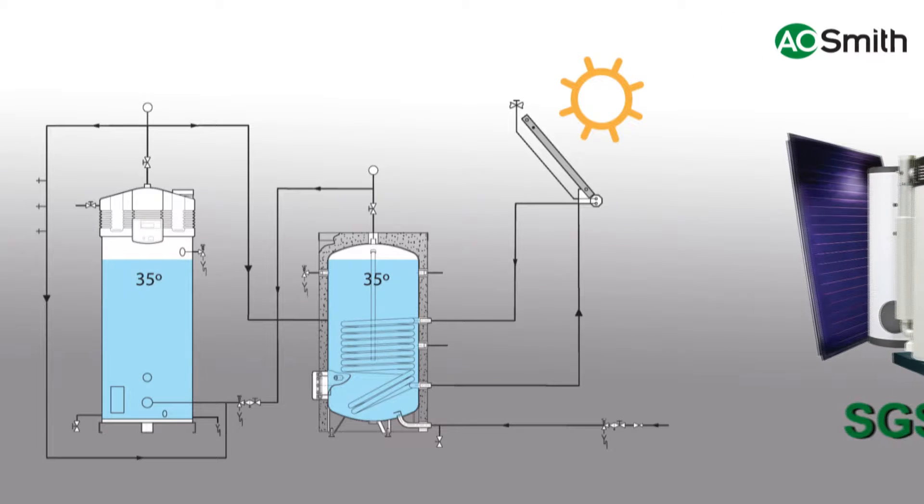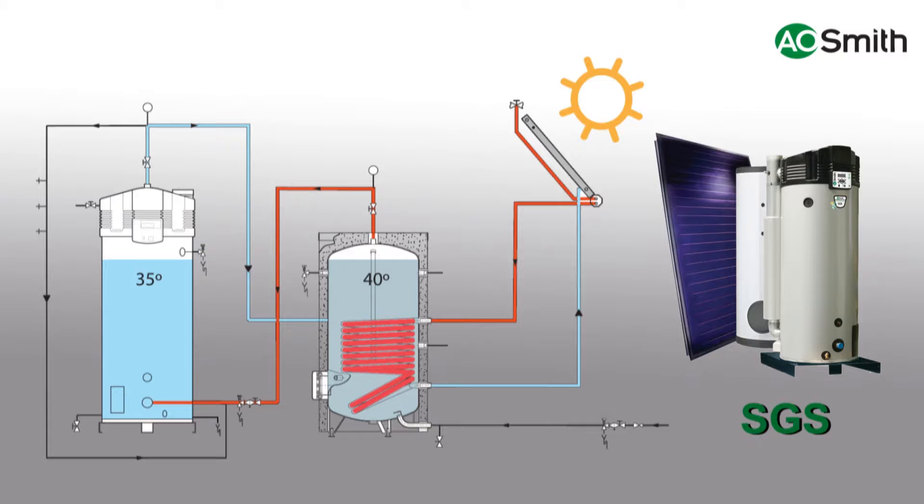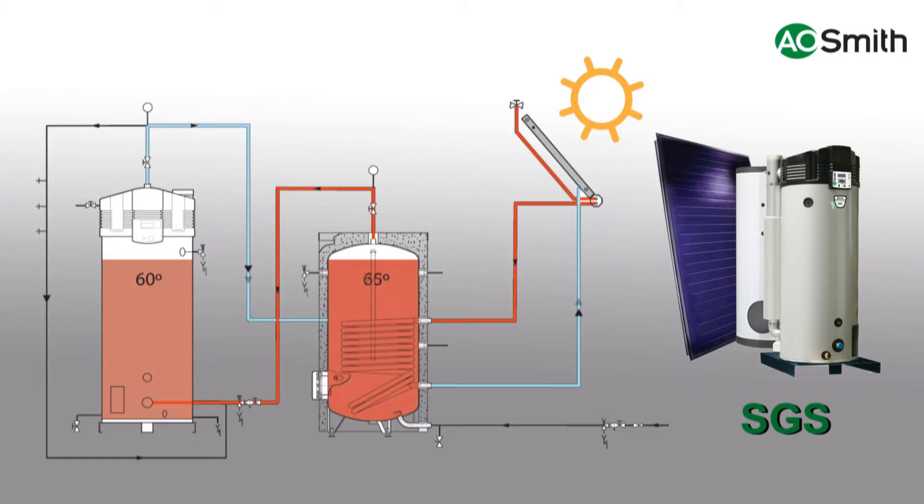The SGS gas solar water heater is always installed with an IT indirect tank with integrated heat exchanger. The heat exchanger transfers the solar energy from the collectors to the domestic hot water in the IT tank. As soon as the temperature in the tank is 5 degrees Celsius higher than the temperature in the SGS, the control system ensures the water in the tank is mixed with the colder water in the SGS. This allows for even heating of the water in both tanks using solar energy. Only if there is insufficient solar contribution will the gas burning system be activated to meet the set DHW temperature at all times.